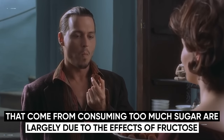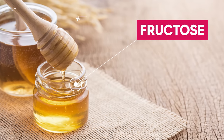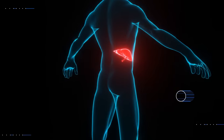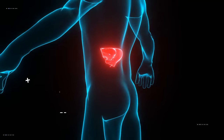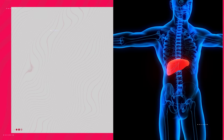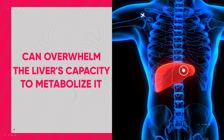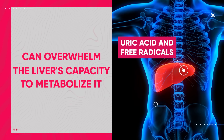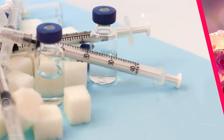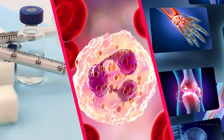The adverse effects on insulin production from consuming too much sugar are largely due to fructose, a type of sugar found in many processed foods and beverages. Unlike glucose, which most cells can innately metabolize, fructose is primarily metabolized by the liver. Consuming large amounts of fructose can overwhelm the liver's capacity to metabolize it, leading to the creation of harmful byproducts like uric acid and free radicals. These byproducts can further contribute to insulin resistance, inflammation, and other negative health effects.